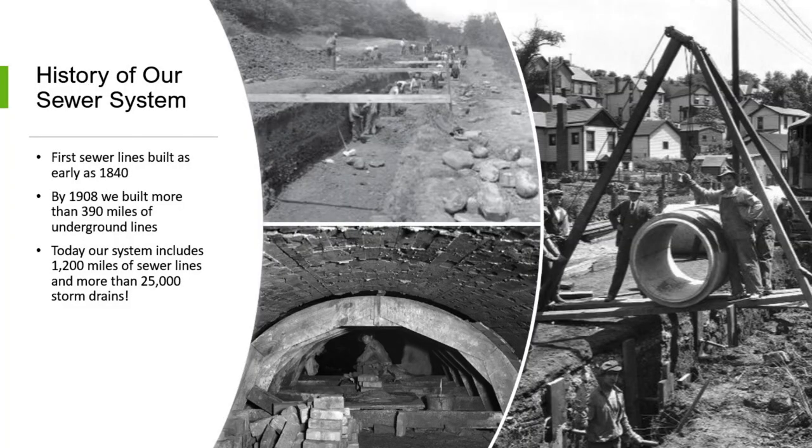The first sewer lines here in the City of Pittsburgh were built as early as 1840, in the Oakland area. By 1908, the city had built more than 390 miles of those underground lines. Today it's grown substantially to 1,200 miles, and we have more than 25,000 storm drains. This is quite an extensive system.